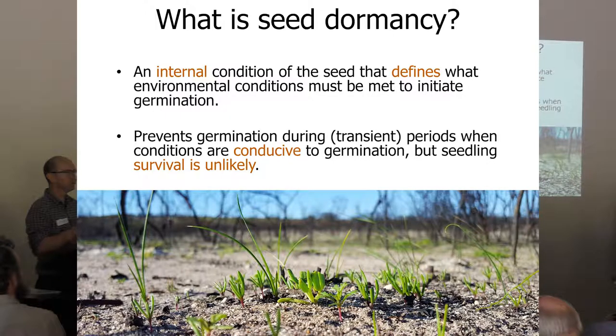To understand dormancy properly, we have to think carefully about it. There are lots of definitions and a little bit of contention around it, but the definition I like has two key points: it's an internal condition of the seed, so nothing to do with the outside — the seed is controlling its own destiny. And it's about how the seed senses the environment. Importantly, dormancy prevents germination even though the conditions are suitable.